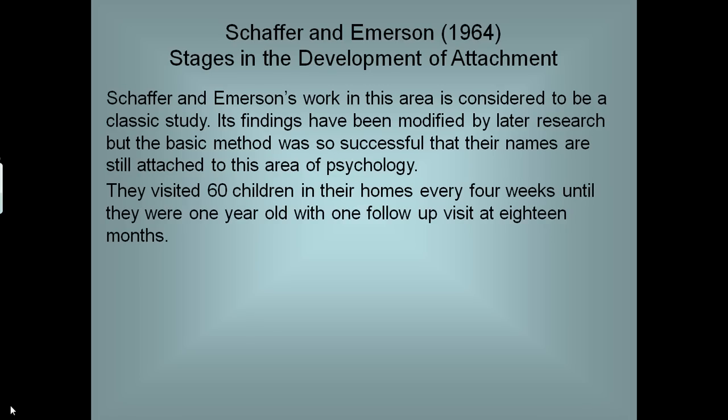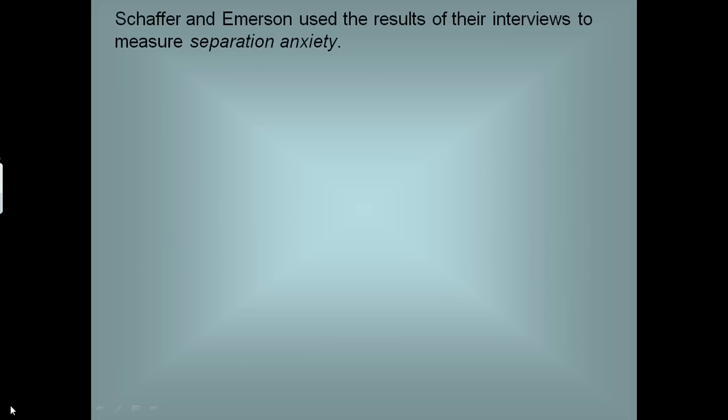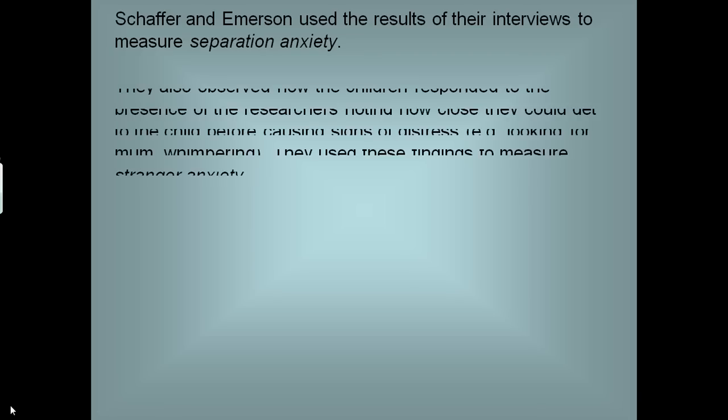They visited 60 children in their homes every four weeks until they were one year old, with follow-up visits at 18 months. They also interviewed the primary carers — all mothers in this case, although we refer to them as PCGs — asking how their children responded to seven everyday situations where the child had to deal with separation: being left in a room on their own, being left in the pram, and so on. Schaffer and Emerson used the results of their interviews to measure separation anxiety.